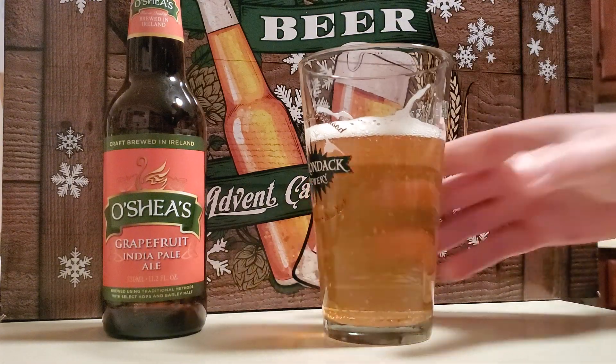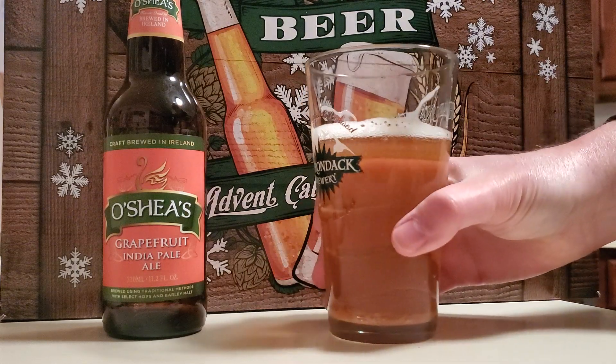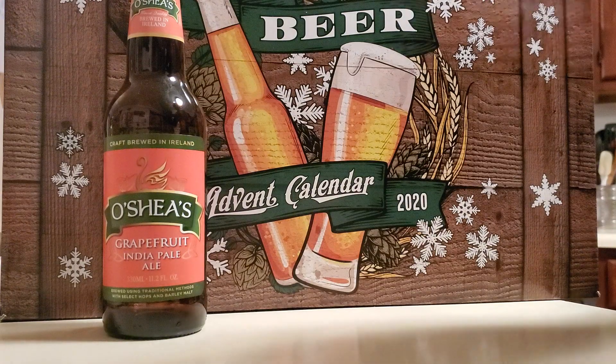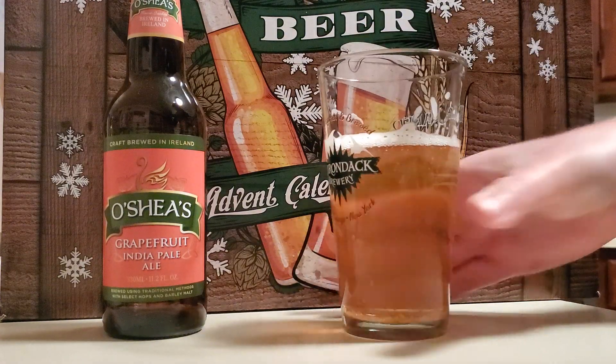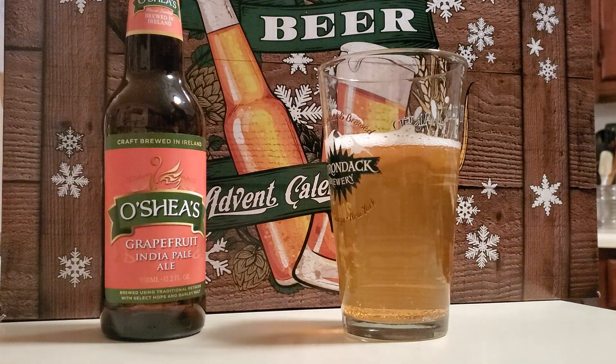It definitely has a great fruit taste to it. I'm going to give this one a seven out of ten — it's a pretty good IPA. If you're at Aldi's and you happen to see this one, definitely pick up a six-pack and try it out. If you're an IPA fan, you'll definitely like this.